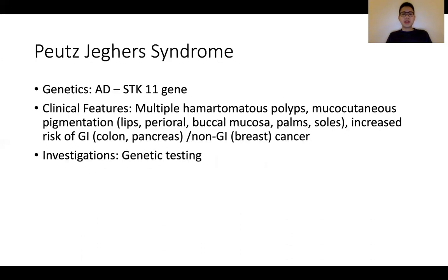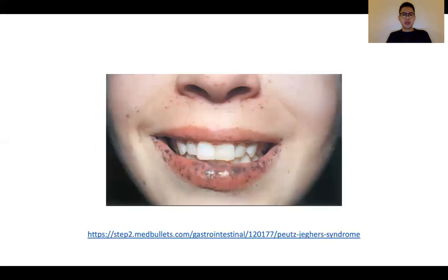Next is Peutz-Jeghers syndrome. This is an autosomal dominant disorder with key features of hamartomatous polyps and mucocutaneous hyperpigmentation. This can be found in the lips, perioral regions, as well as the soles of the hands and feet. Patients may typically present with symptomatic anemia from occult bleeding or frank gastrointestinal bleeding. Investigations include endoscopy as well as relevant genetic testing. This is the classic perioral hyperpigmentation that we see in Peutz-Jeghers syndrome.